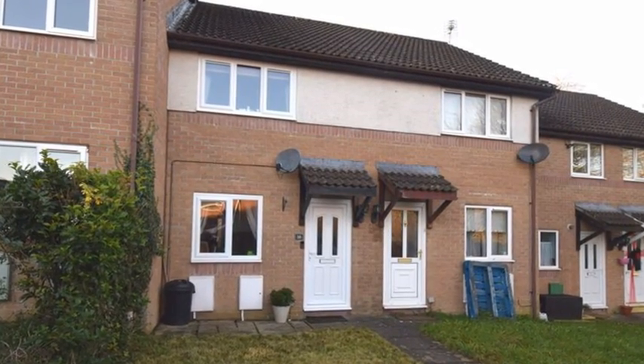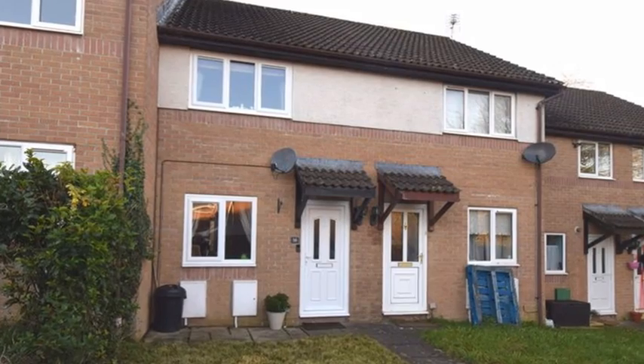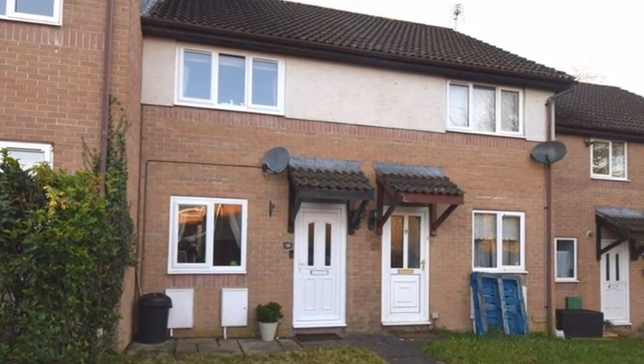This well-presented mid-terrace house is situated within a sought-after cul-de-sac and benefits from driveway parking and a garage.